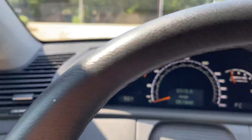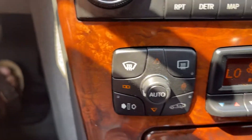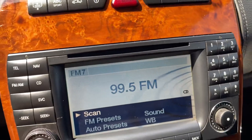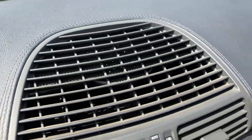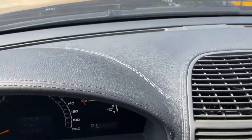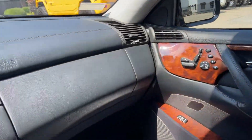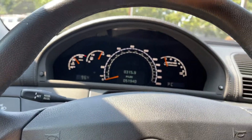The steering wheel is fresh. The dash leather shows no signs of being in the sun excessively, which would have caused it to shrink. The A/C is cool on a hot day — thank goodness. The sunroof works.